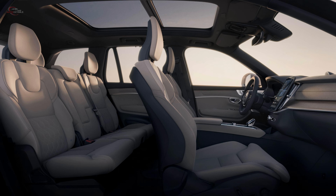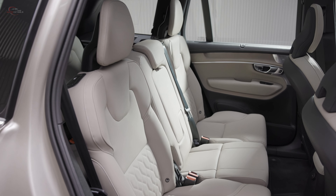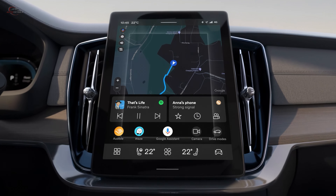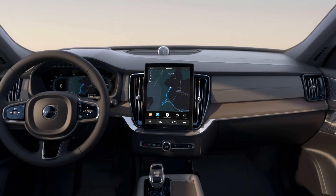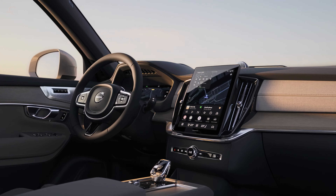The interior of the XC90 is a masterpiece that exudes luxury and warmth. All models are offered with either a 5-, 6-, or 7-seat layout. All grades come standard with a tablet-like 9-inch touchscreen, while higher grades feature a larger 11.2-inch touchscreen. A 12.3-inch digital gauge cluster is also standard, and a head-up display is optional.